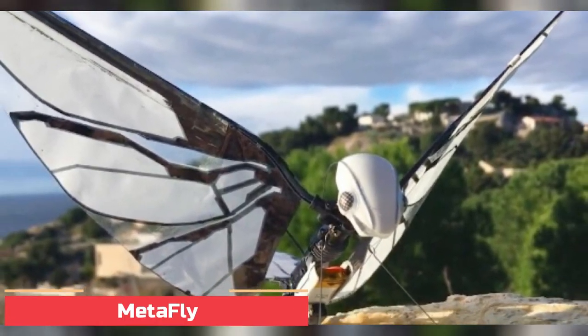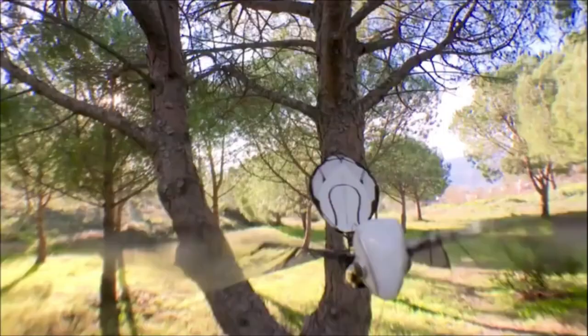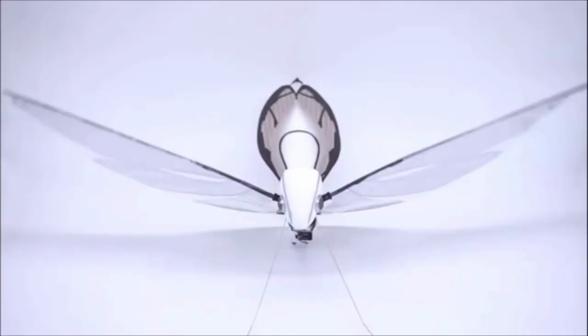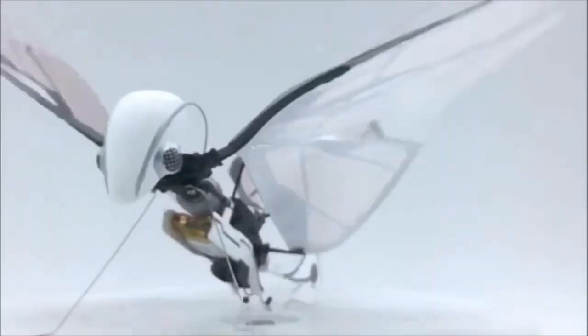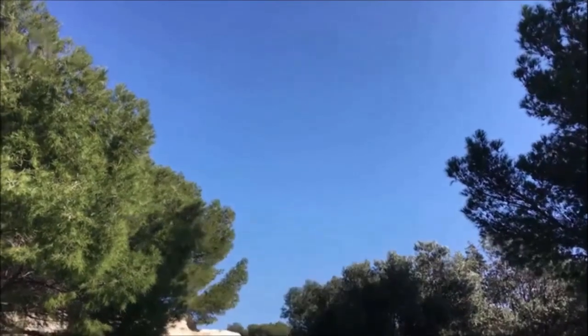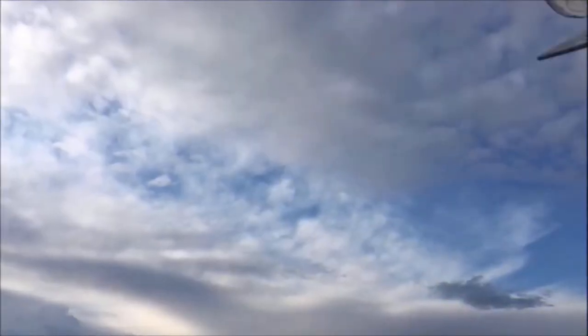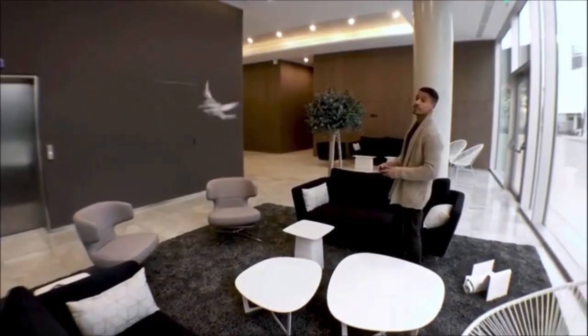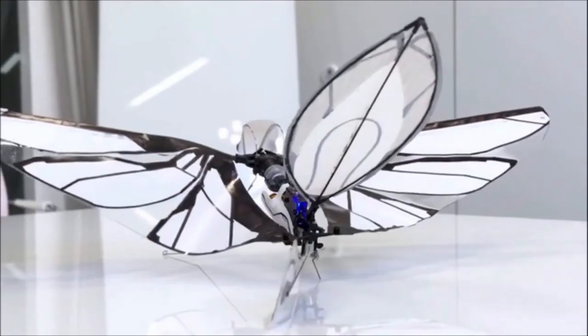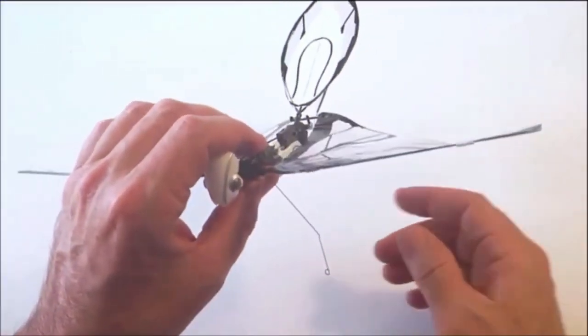Number 10: Metafly — a cool ornithopter you can own. If you're looking for a fun and unique way to explore the world of engineering and robotics, the Metafly Ornithopter is the perfect choice. An ornithopter is an aircraft powered by flapping wings, and the Metafly is the newest version of this type of aircraft. It's designed with two sets of wings that can be independently controlled, allowing you to perform elaborate maneuvers and fly in any direction. The wings are constructed from lightweight carbon fiber and driven by two powerful brushless motors.